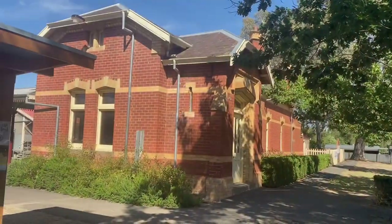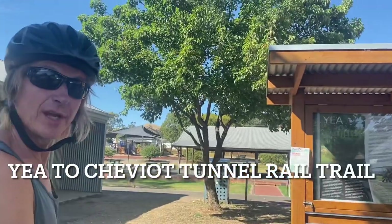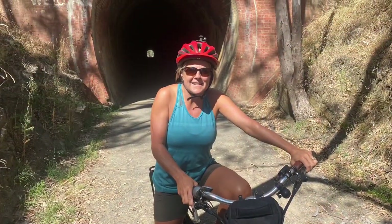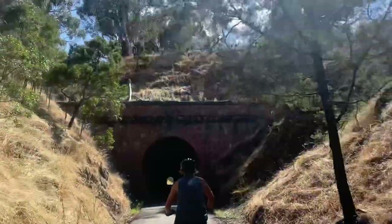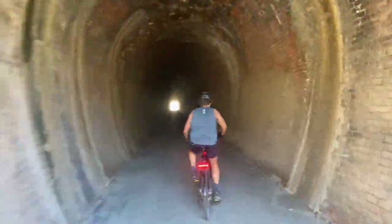So this morning's ride is from the old railway station up to the Cheviot Tunnel. Riding through the Cheviot Tunnel — a key piece of railway history, apparently. It's a bit dark — I think I might just take off my sunglasses.